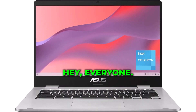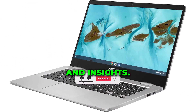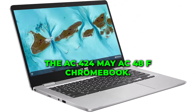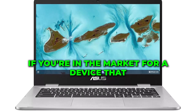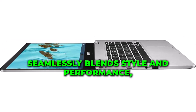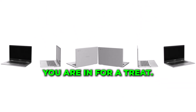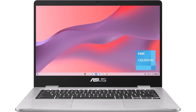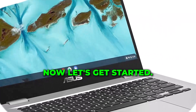Hey everyone! Welcome back to Real Tech Shop, the go-to place for tech reviews and insights. Today, we have something special lined up for you — the ASC 424MAAS48F Chromebook. If you're in the market for a device that seamlessly blends style and performance, you are in for a treat. But before we dive in, don't forget to hit that subscribe button and ring the notification bell so you never miss out on our latest tech updates. Now, let's get started!